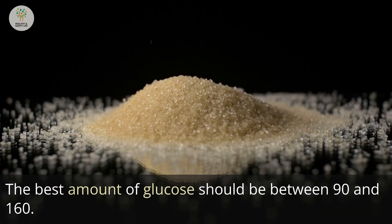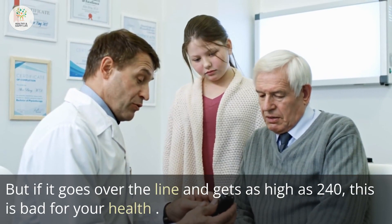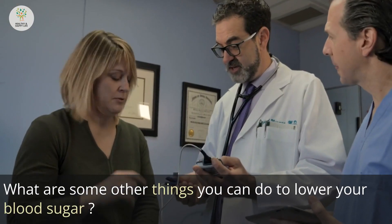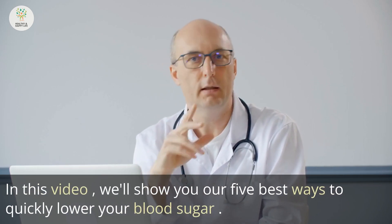The best amount of glucose should always be between 90 and 160. But if it goes over the line and gets as high as 240, this is bad for your health. So, besides keeping an eye on your blood sugar levels, what are some other things you can do to lower your blood sugar? In this video, we'll show you our 5 best ways to quickly lower your blood sugar.